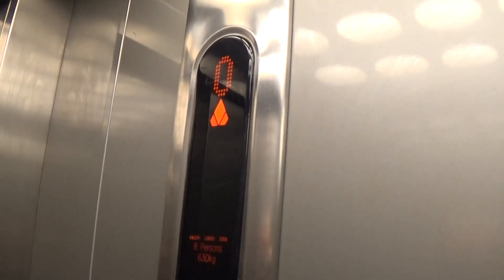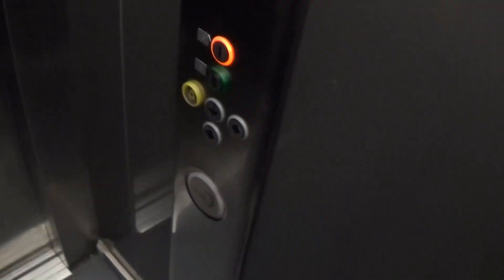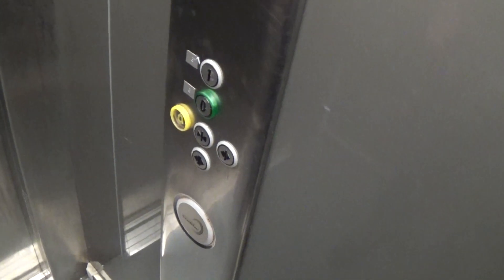Let's go to one. We have an instant door close. The capacity is 630 kilos, 8 persons, built in 2006 — sixteen years ago. Here we are at one.